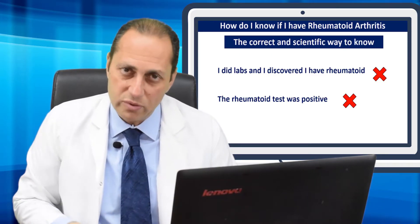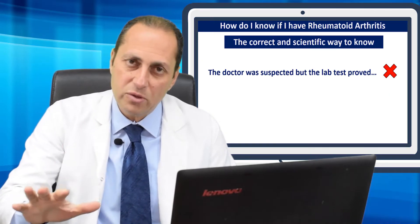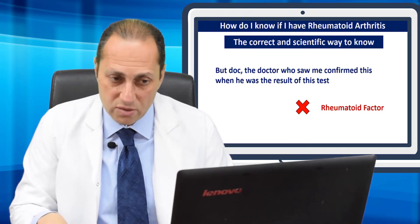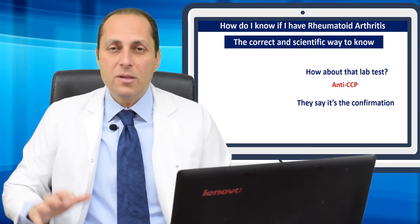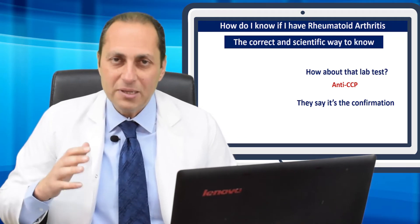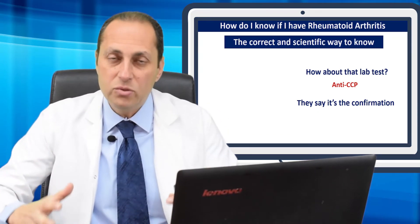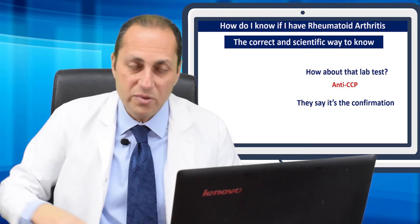Negativity does not exclude rheumatoid arthritis either. If you and your doctor are waiting for a lab test to confirm a diagnosis, you need to know you are in big trouble. What about the anti-CCP test — the one they said is the final confirmation for rheumatoid arthritis? The anti-CCP test is one we respect more and give more weight when diagnosing rheumatoid arthritis, but there are still reasons for a positive anti-CCP that are not rheumatoid arthritis. It is more specific than the rheumatoid factor, but alone it does not make the diagnosis. I need your history; I need you to describe symptoms so I can suspect and then confirm with examination and lab tests.